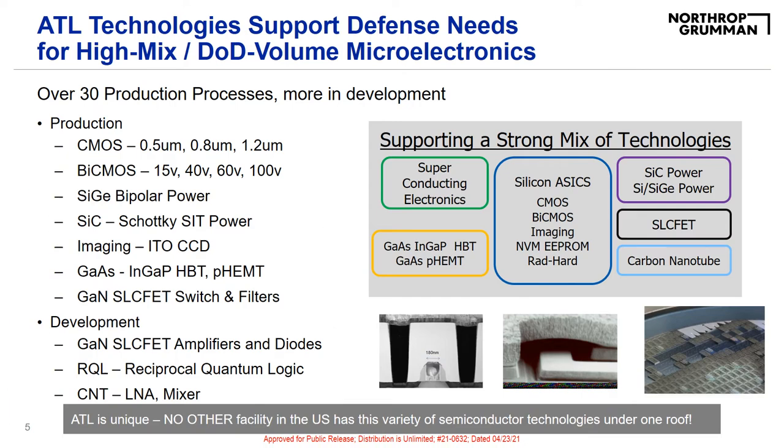One thing ATL prides itself on is its unique capability to house over 30 different production processes in one facility, with more processes in development. No other foundry in the United States has the ability to support the DoD with a high-mix, high-volume microelectronics facility. Our production line uses CMOS, CIGI, GaAs, GaN, and others to create devices for our customers.